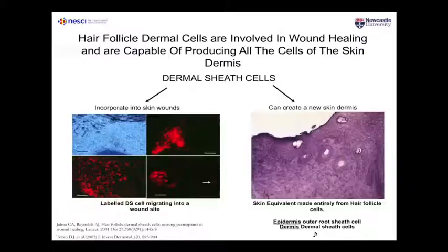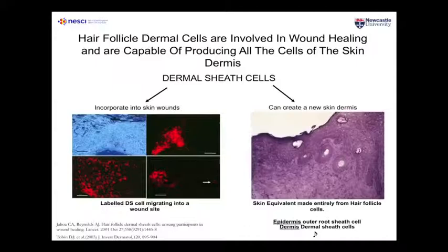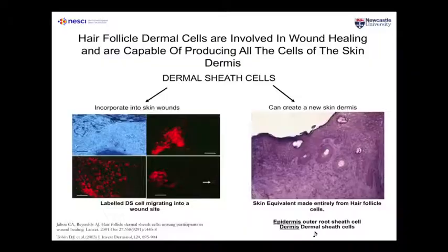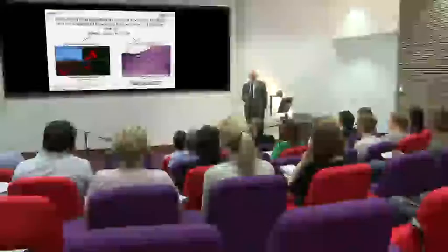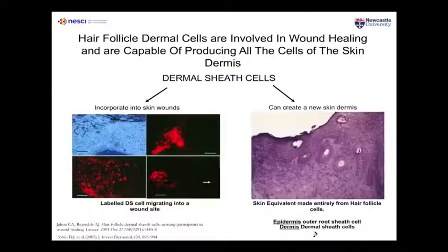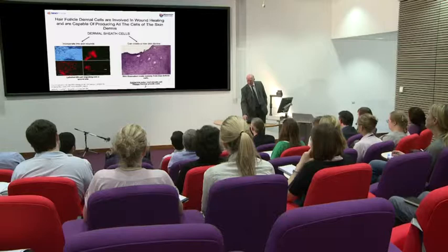Colin has shown that if you take these dermal hair follicles, the stem cells there will actually be recruited to sites of injury in the skin. If the injury is in hairy skin, some of these stem cells will leave the hair follicle and move into the area of wound healing. You can actually take hair follicle cells and make completely new skin — skin that contains both the dermis and the epidermis, including the epidermal layer, the dermal layer, sweat glands, and hair follicles. From one or two cell types in the hair follicle, you can create the whole organ — the skin.